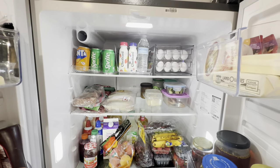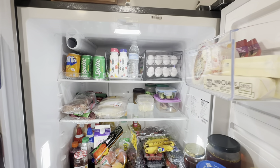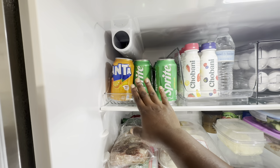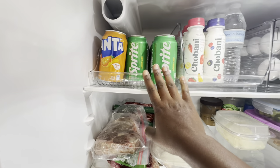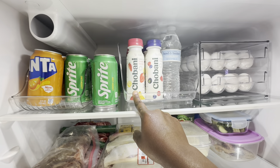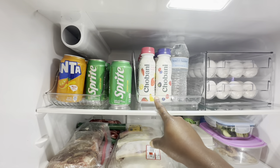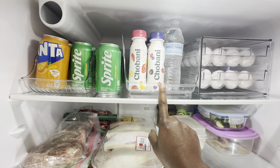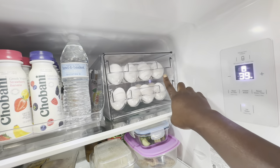I also have a spare refrigerator in the garage. First, we have here some Fanta and Sprite - I love it, I drink soda but I make sure I drink healthy too. I have here some yogurt for baby Johnny. This is a game changer if you have a toddler obsessed with smoothies - I make smoothies on a daily basis for Johnny. And I have here some eggs.